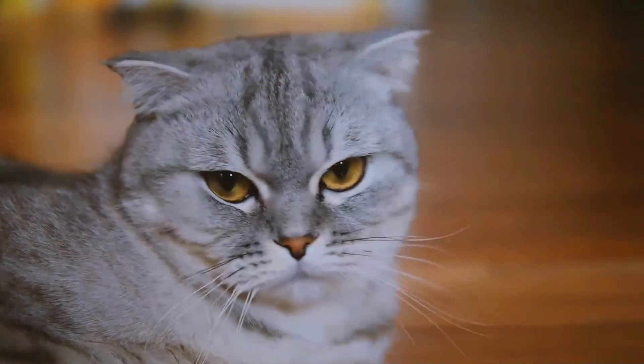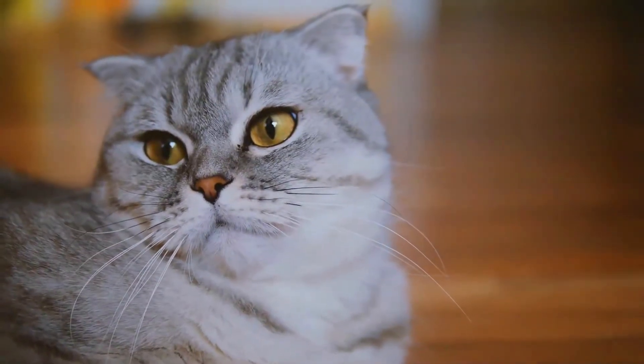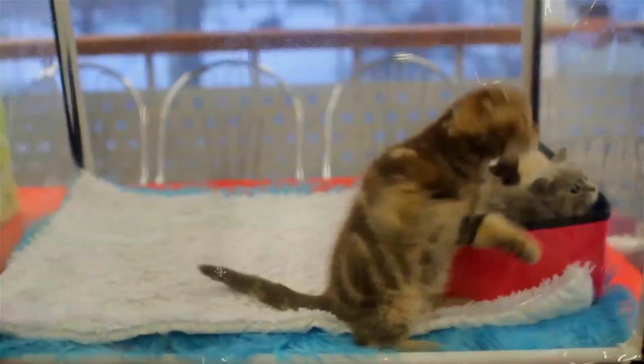The kittens that do not develop folded ears are known as Scottish Straights. The original cats only had one fold in their ears, but due to selective breeding, breeders have increased the fold to a double or triple crease that causes the ear to lie totally flat against the head.